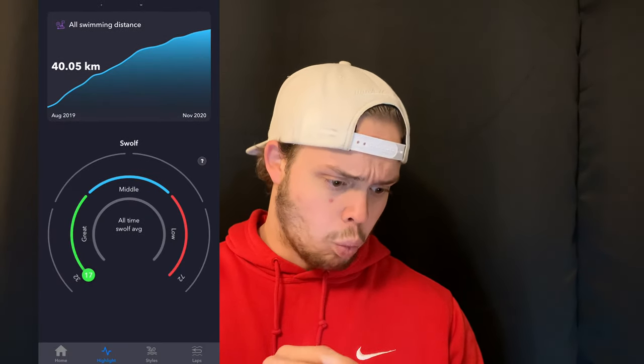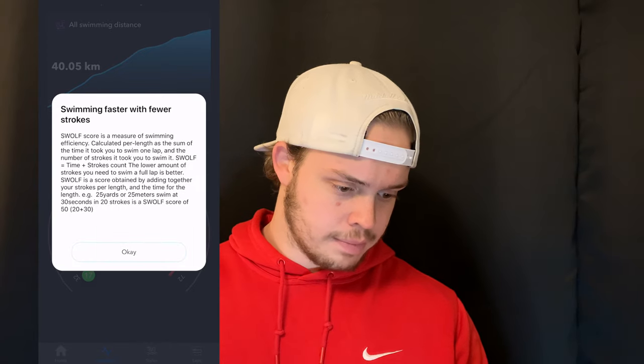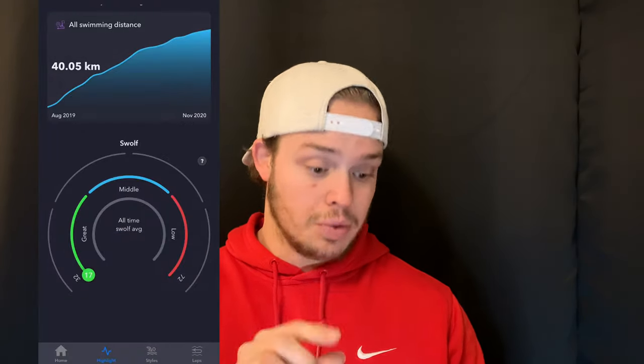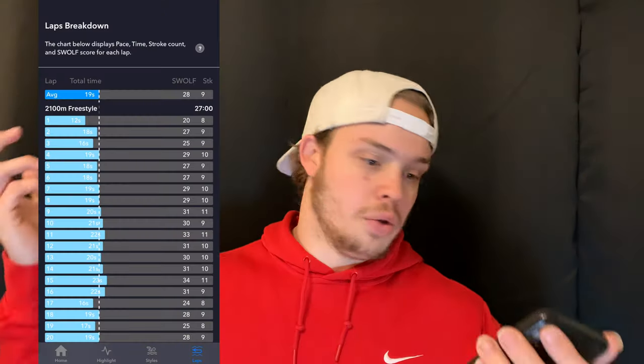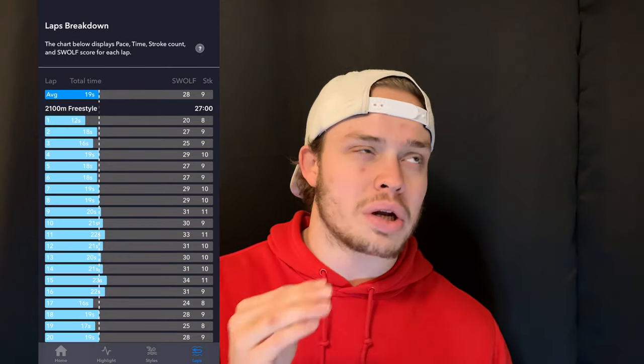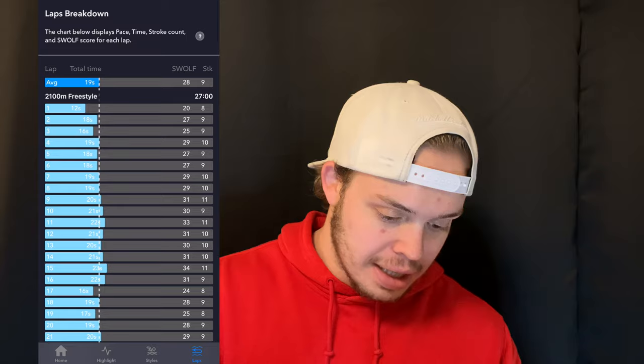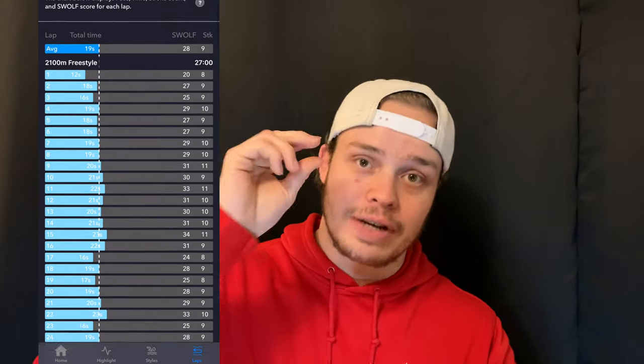Then there's the SWOLF score. It gives you insight on what it's supposed to mean — apparently I'm swimming faster with fewer strokes, which is great. This is super specific stuff for people into analytics who really want to know how to improve in every single aspect of their swimming.